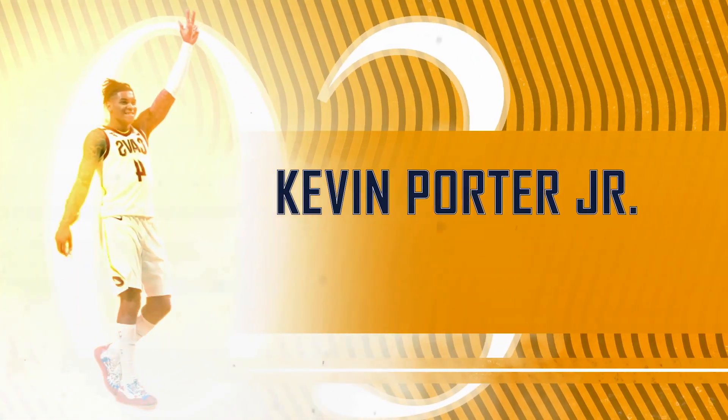From ankle-breaking moves, deep threes, and jaw-dropping assists to gravity-defying dunks, these are the best Kevin Porter Jr. plays in the NBA.